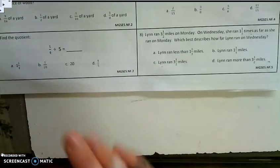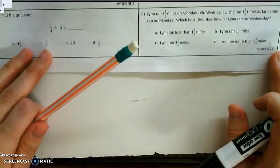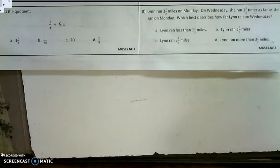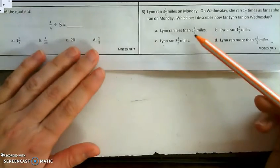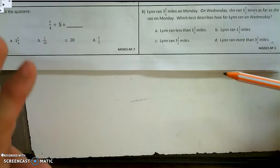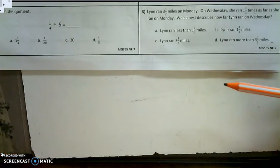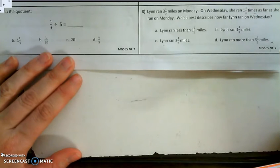Lynn ran 3.5 miles on Monday. On Wednesday, she ran 1.3 times as far as she ran on Monday. Which best describes how far Lynn ran on Wednesday? The first thing I notice is that I'm not actually going to solve this problem — no need to solve a problem I don't need to solve. Work smarter, not harder. I'm going to look to see which of these choices best describes what's going on in the problem.